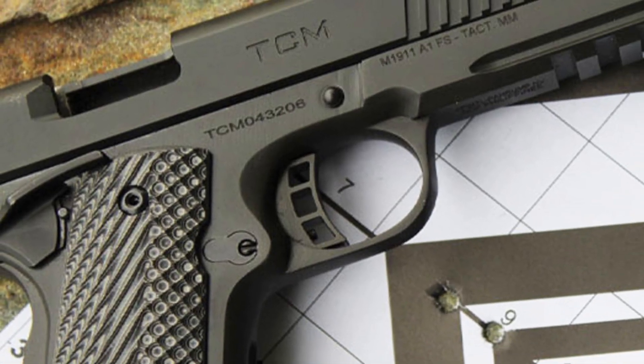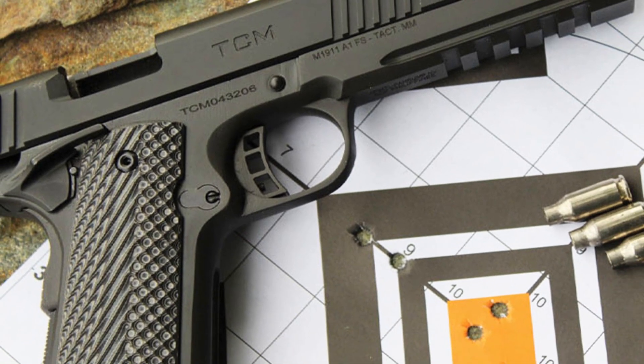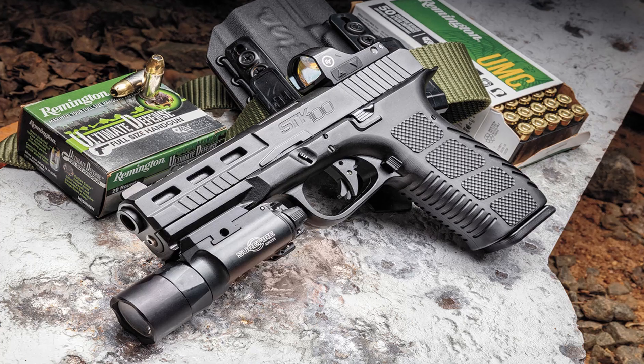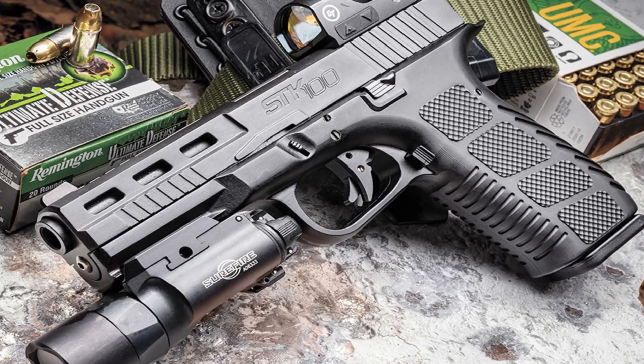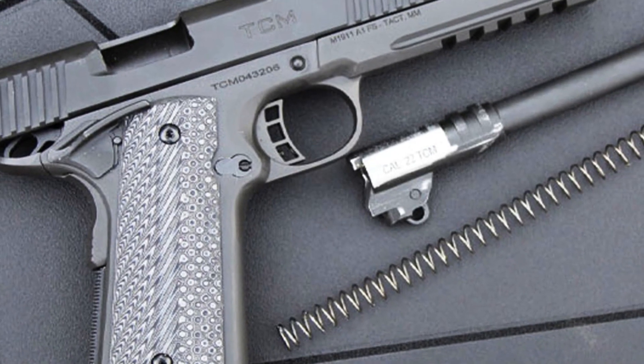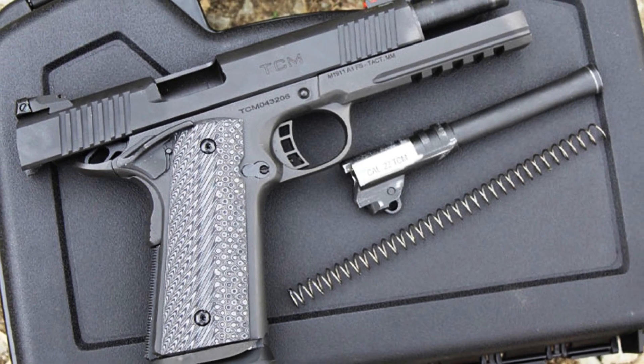Whether you're a seasoned shooter or a first-time buyer, the Rock Island Armory 1911 offers exceptional value without compromising on quality. Experience the classic design and reliability of the 1911 platform with the Rock Island Armory — your trusted companion for self-defense or recreational shooting.